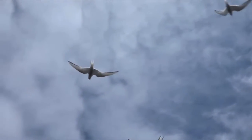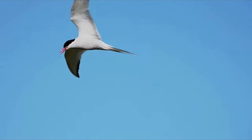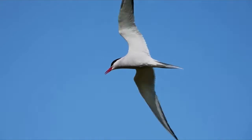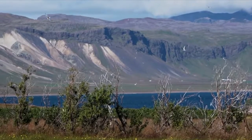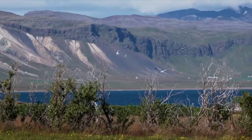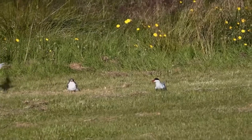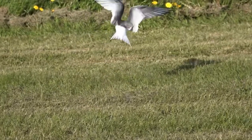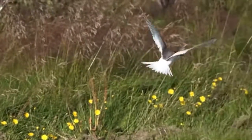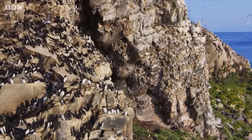The small, slender Arctic tern is known for its long migrations from one pole to another. In fact, no other species on Earth travels such great distances in its lifetime. The Arctic tern nests in the Arctic but migrates across the world to the Antarctic in the winter — that's the other side of the planet.